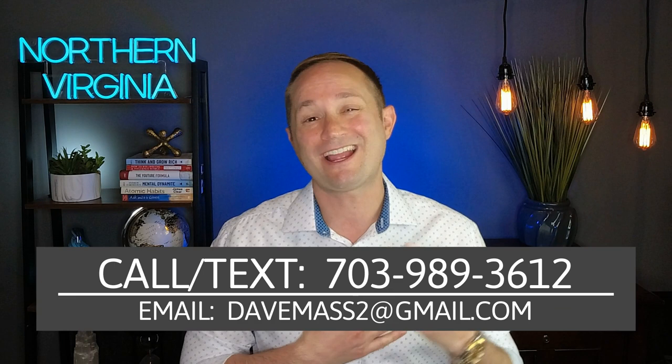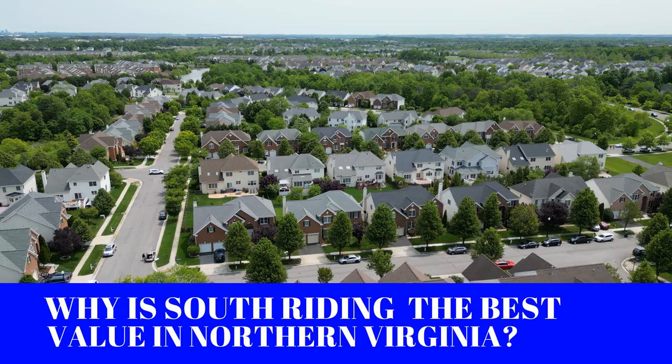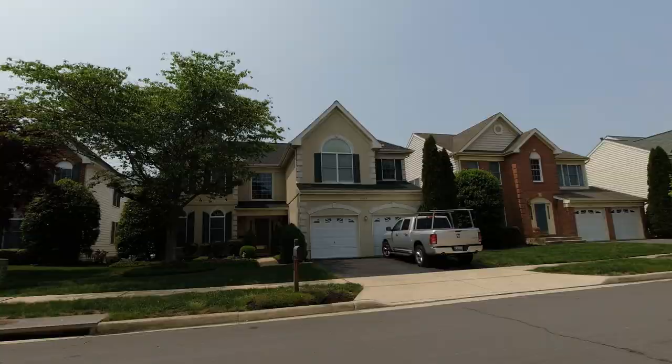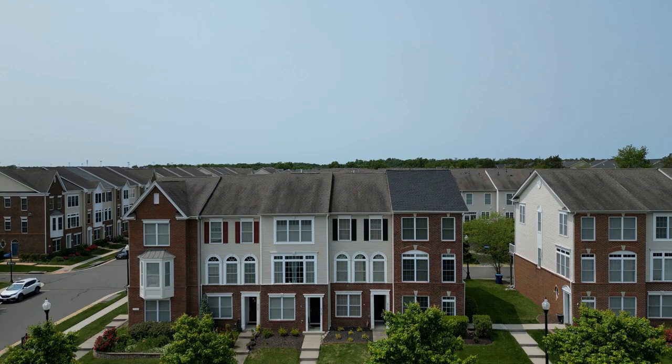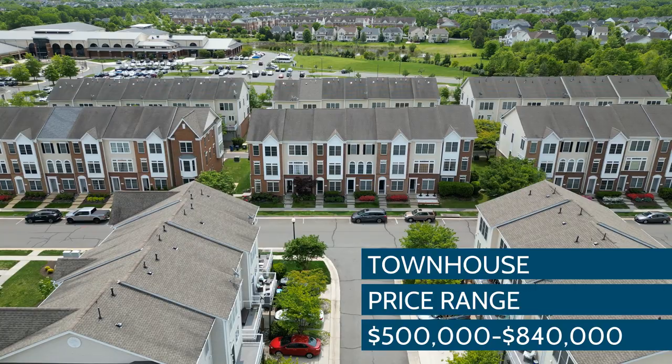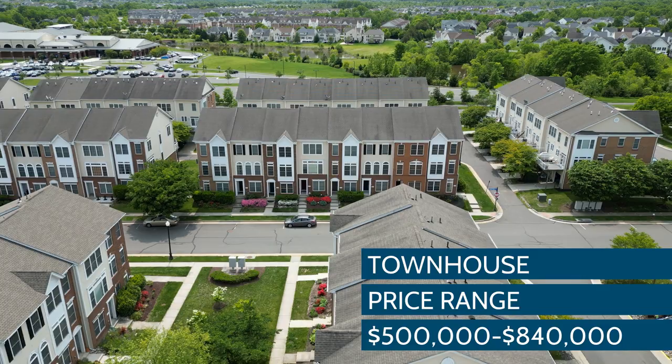South Riding features a wide range of home styles, whether you're a first-time homebuyer looking for a two-bedroom condo or a family of five looking for your forever home — there's a style and price range for everybody. For townhomes, they start off at about $500,000 — that'd be a three-bedroom, four-bath, about 1,700 square foot home with a one-car garage — and they go all the way up to about $840,000.